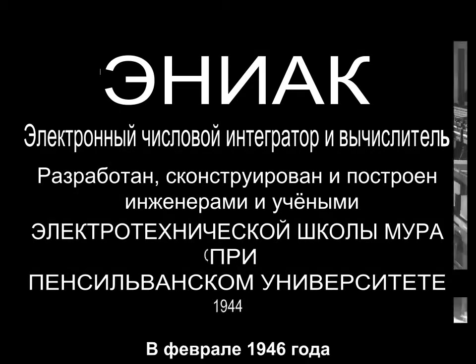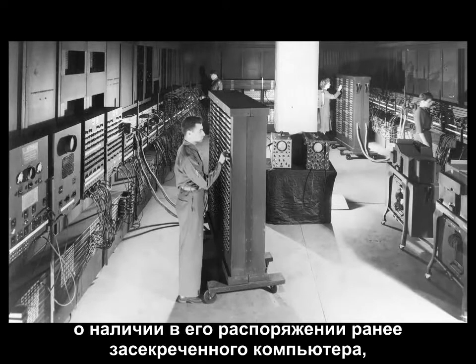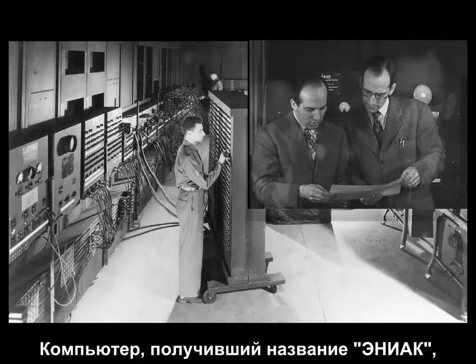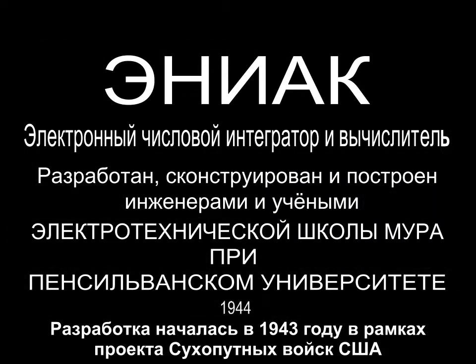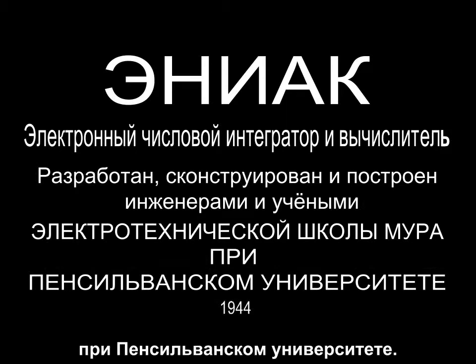In February 1946, the U.S. government revealed to the public the existence of a secret computer, which had been developed under the codename Project PX. The computer was called ENIAC, a massive electronic digital computer. Begun in 1943 under the authority of the U.S. Army, the ENIAC was developed at the Moore School of Electrical Engineering at the University of Pennsylvania.